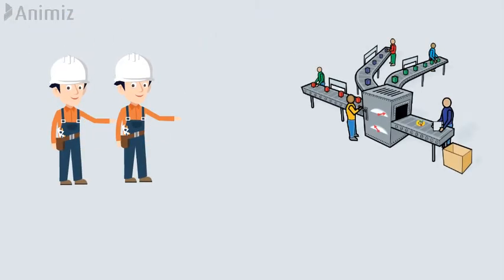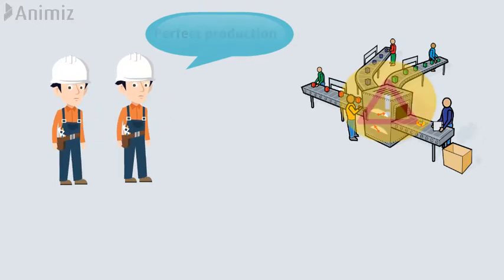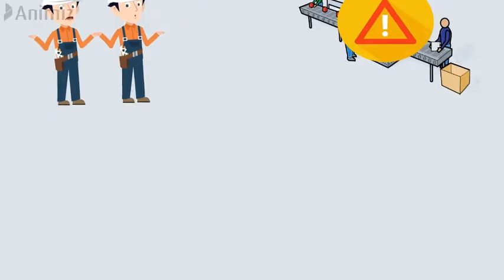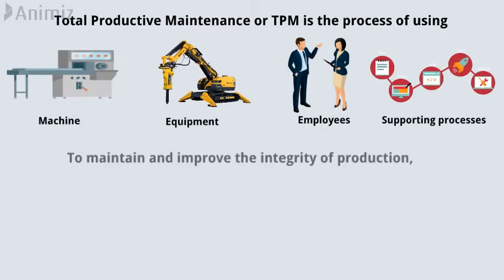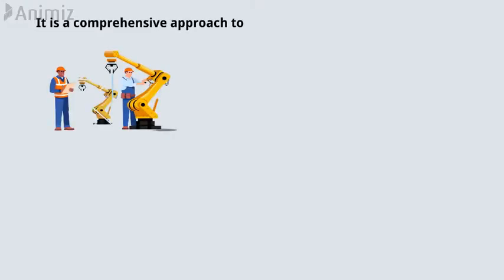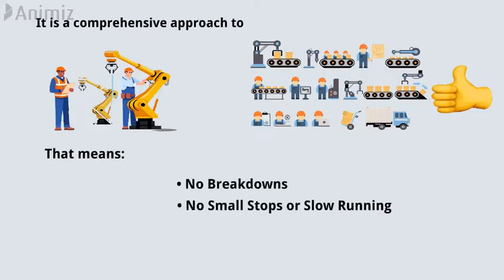Maintenance and reliability workers are always striving for perfect production. This is very difficult since unexpected problems arise even in the best planned facilities. Total productive maintenance, or TPM, is the process of using machines, equipment, employees and supporting processes to maintain and improve the integrity of production and the quality of systems. It is a comprehensive approach to equipment maintenance that aims to achieve perfect production — meaning no breakdowns, no small stops or slow running, no defects, and no accidents.